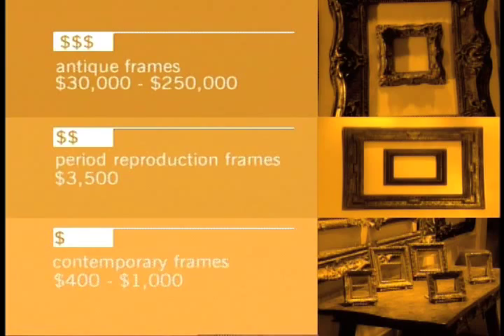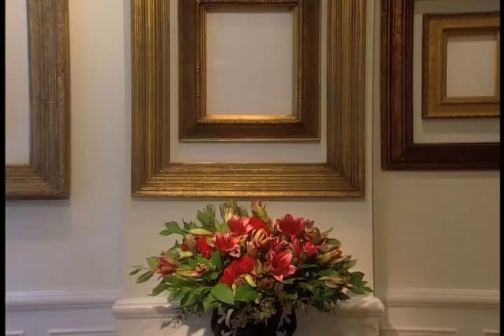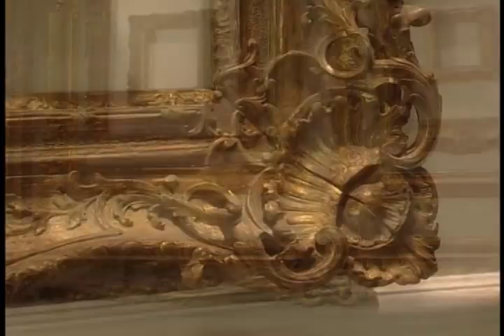When the great museums of the world acquire a famous painting and they want to present it exactly as it should, well, they want a frame maker who is nothing less than The Genuine Article. There's no style of painting or any work on paper that is not well suited to be framed at Lowy. And due to their extensive collection, they can cover every period in the history of art.